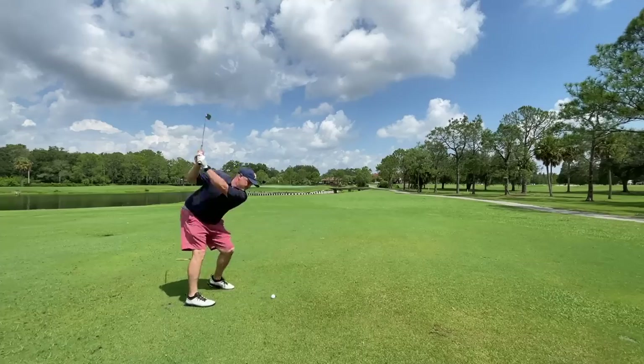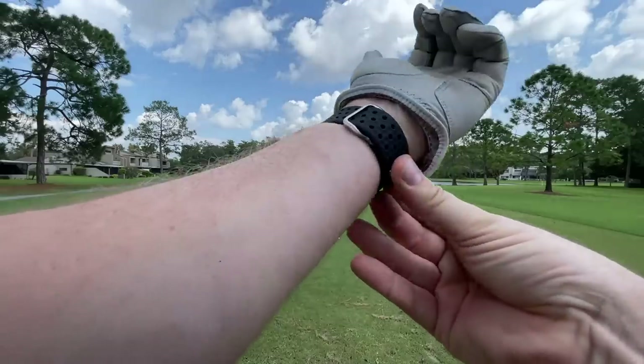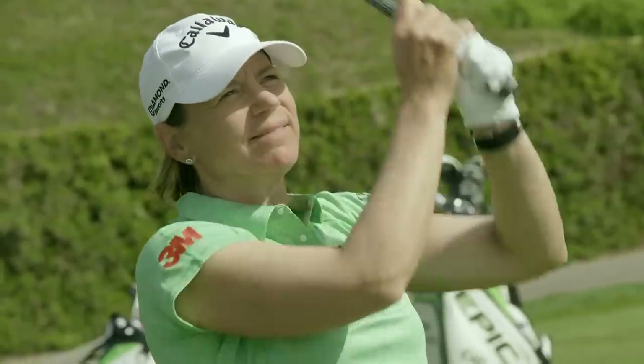Who wouldn't want to hit it out here just a little bit longer, straighter, closer? Most importantly, closer, if you're going to score. Of course you would. I got approached by a company recently that has a device that claims to do just that.